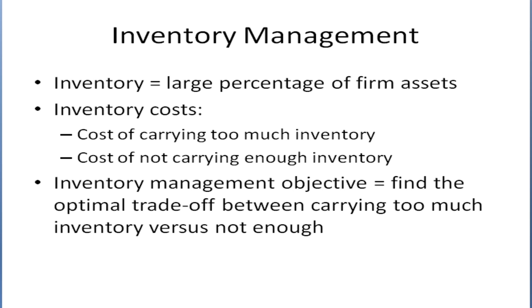Let's talk about how a firm manages its inventory. Inventory management is critical to a business for a number of reasons. First, inventory makes up a large percentage of many firms' assets. Also, there's a cost to having too much inventory as well as a cost to having not enough inventory.